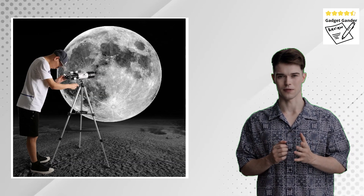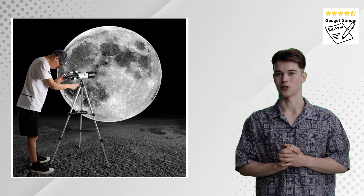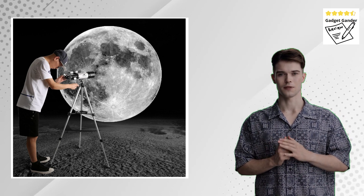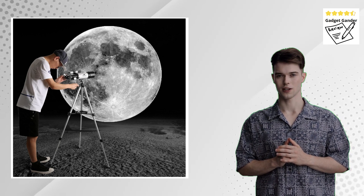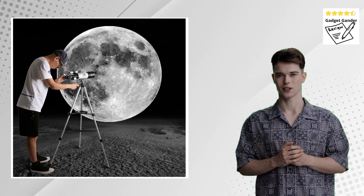The Gskier Telescope is a relatively compact and lightweight instrument, making it easy to transport and set up for outdoor observations. The tripod is usually collapsible, further enhancing portability. The included instructions typically guide users through a straightforward setup process.